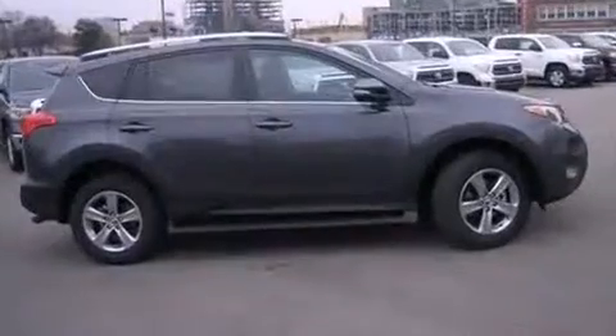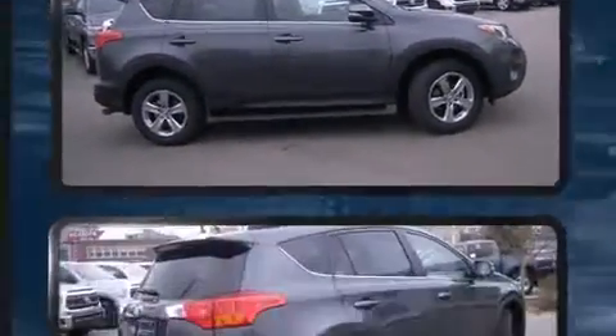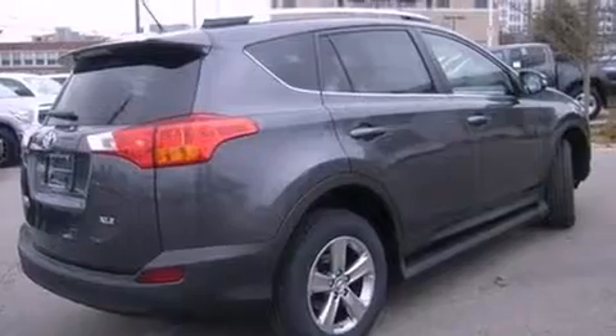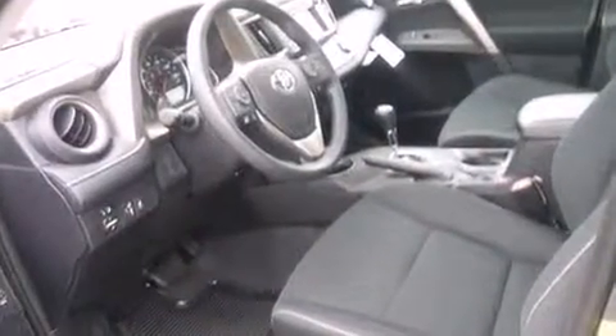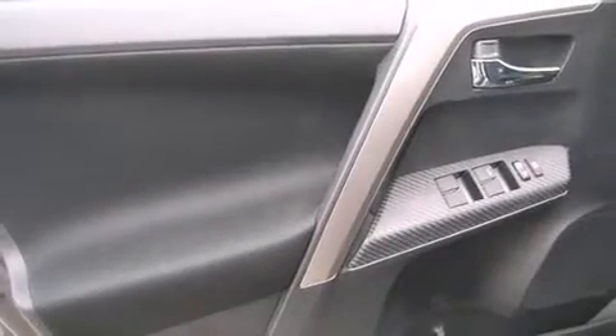Toyota ensures the safety and security of its passengers with equipment such as dual front impact airbags, front and side impact airbags, traction control, brake assist, ignition disabling, and four-wheel disc brakes with ABS.